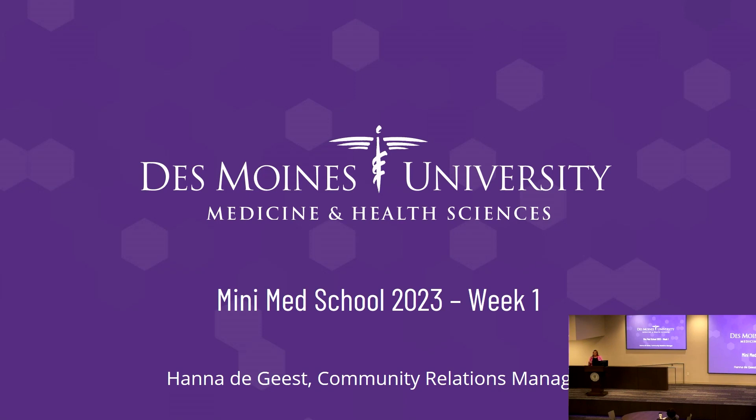The slides and recording will be available on the same website you used to register. Since this is week one, there's nothing to quiz you on today, but next week be ready — I'll have a couple of questions so we can review what we've learned.